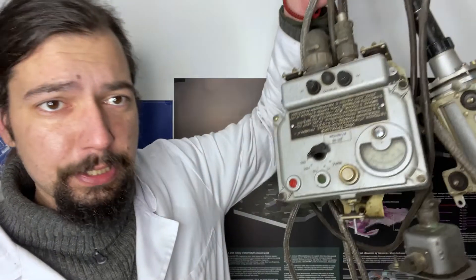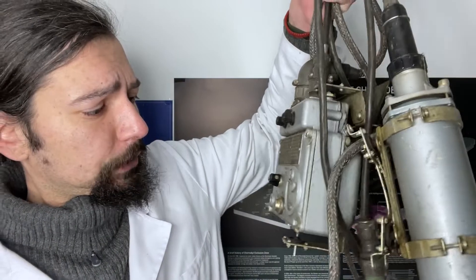Hi everyone, I'm Alex, and welcome back to our channel. A couple of days ago I had been cleaning in my shed, and there I found this amazing piece of history that looks like it would come straight from the Fallout universe. Except it did not, because it came from Chernobyl.